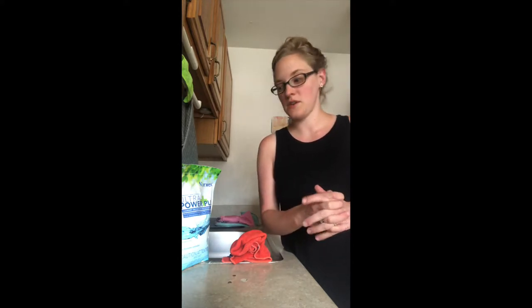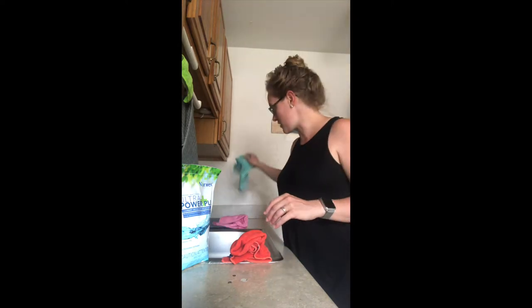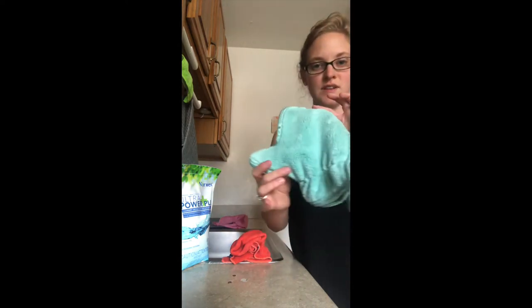So that's our Envirocloth and our window cloth — they're a great duo and they're going to get 95% of your house clean. This works in the kitchen, the bathroom, any room of your house. The next product I want to show you is our dusting mitt.